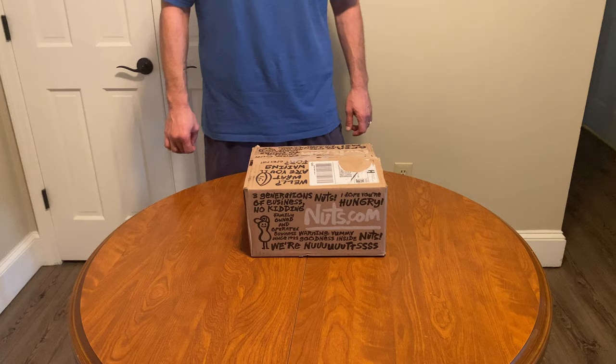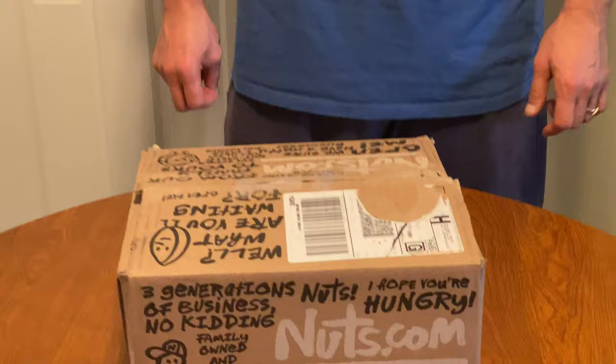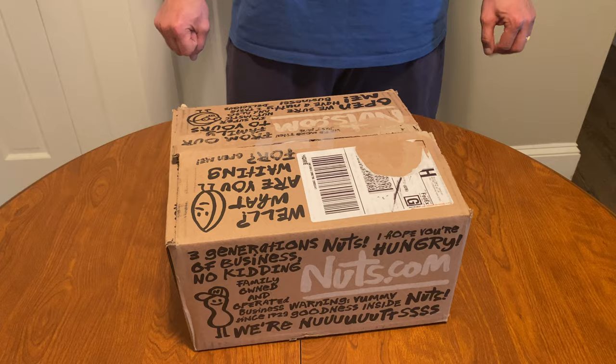Hey everyone, so I've got a review from my order from nuts.com. I'm excited because a lot of these things I was looking for on Amazon, and sometimes Amazon gives you pages and pages of different things. Some of the prices on Amazon were pretty high. What I like about nuts.com is it's pretty simple and straightforward, and they have a pretty good selection.